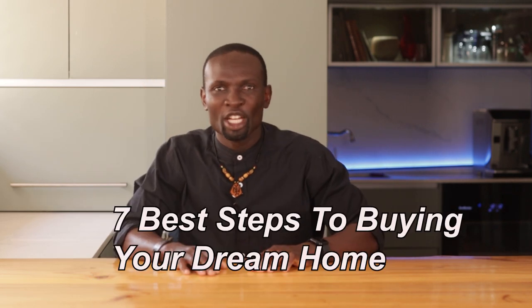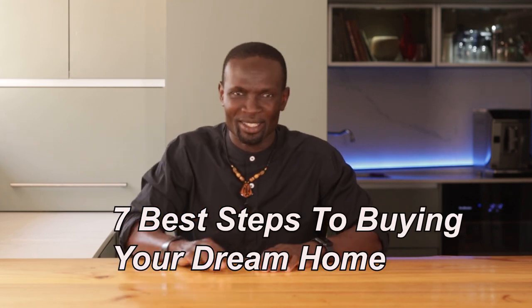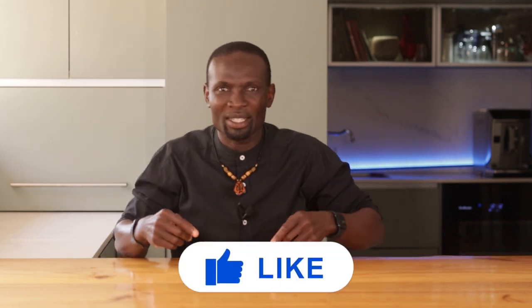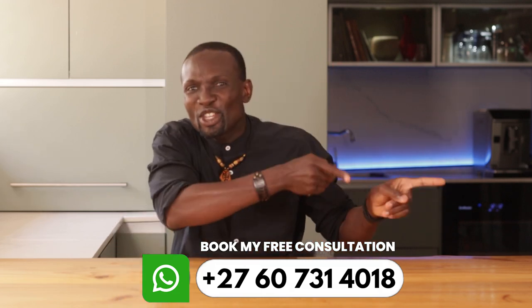Your success in property investment comes down to how well you can access opportunities and present yourself — whether to the banks, tenants, or even partners. Stay confident and align your goals with the right strategies. You can do this. Stay tuned, because in the next video I will share the 7 best steps to buying your dream home while avoiding costly mistakes that could save you thousands. I'll also be sharing my top mistakes to avoid in property investment. Are you ready to start your investment property journey and make your first million? Comment 'legacy builder' below, hit the like button, and subscribe for more real estate tips.